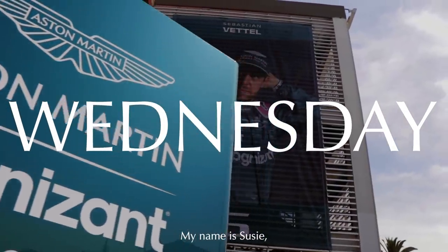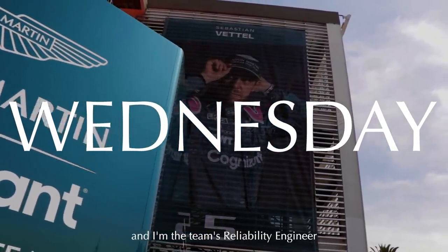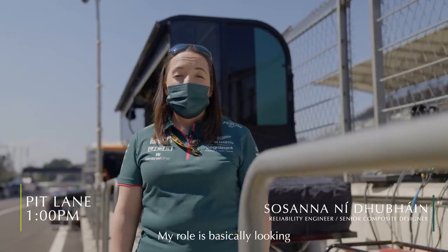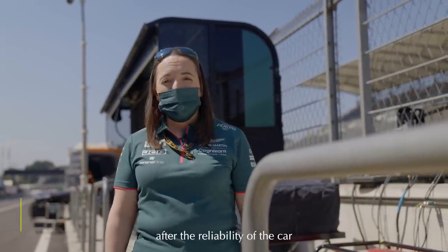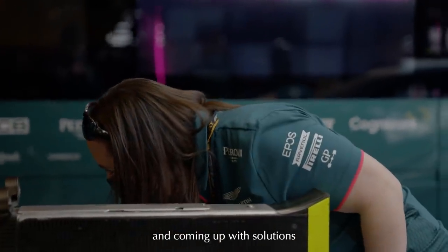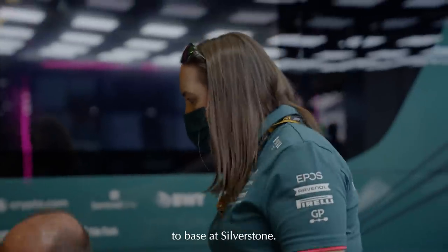Hi everyone, my name is Susie and I'm the team's reliability engineer for this week in Mexico. My role is basically looking after the reliability of the car over the weekend, recording faults and coming up with solutions, and basically reporting back to base in Silverstone.